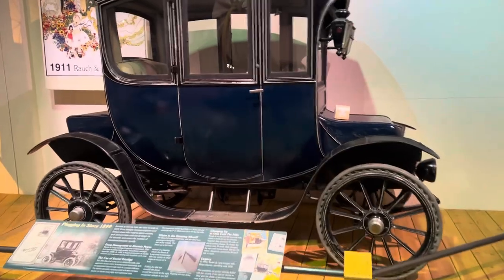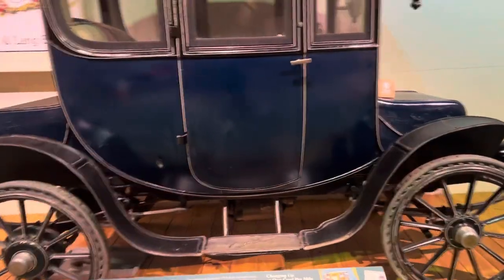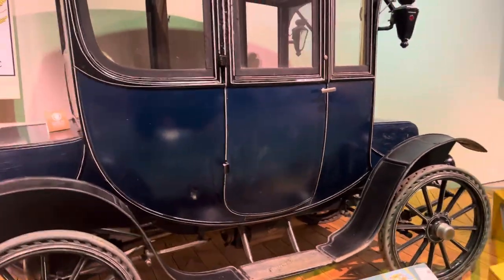1899 electric vehicle. Steam Bicycle — 1984.